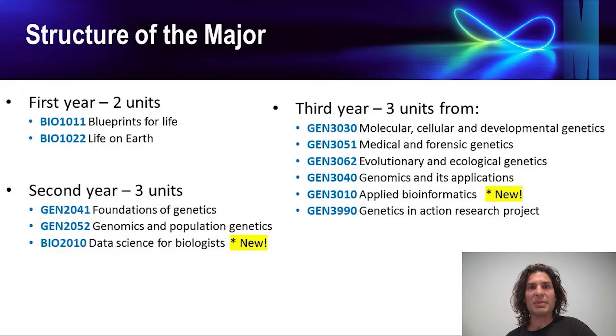If you choose to major in genetics and genomics you'll be taking eight genetics units over the typical three years of a Bachelor of Science degree. The first and second year units are compulsory, whereas in the third year you get to choose from the menu.